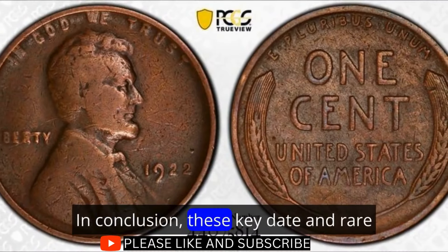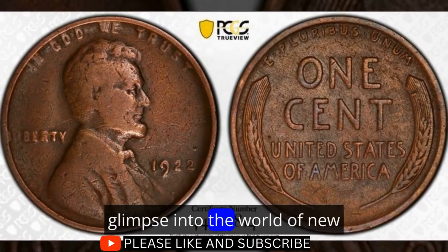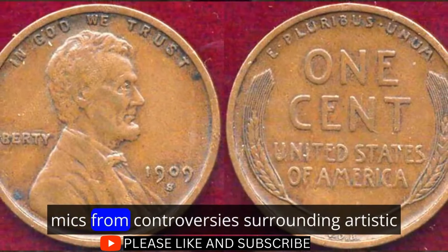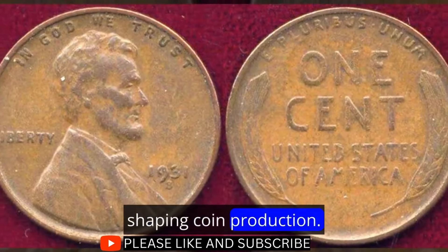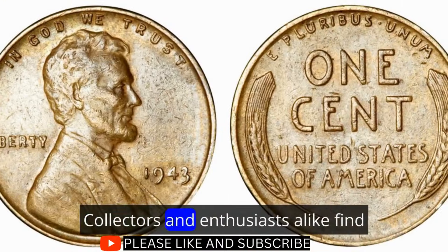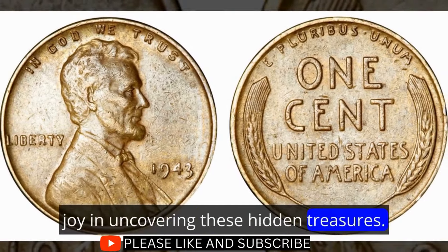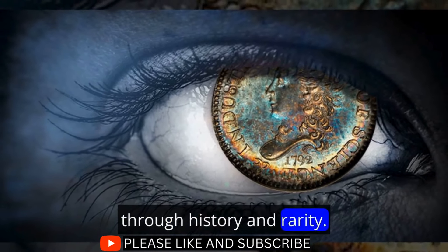In conclusion, these key date and rare varieties of Lincoln cents offer a fascinating glimpse into the world of numismatics. From controversies surrounding artistic choices to economic challenges shaping coin production, each cent carries a unique story. Collectors and enthusiasts alike find joy in uncovering these hidden treasures, turning ordinary pocket change into a journey through history and rarity.